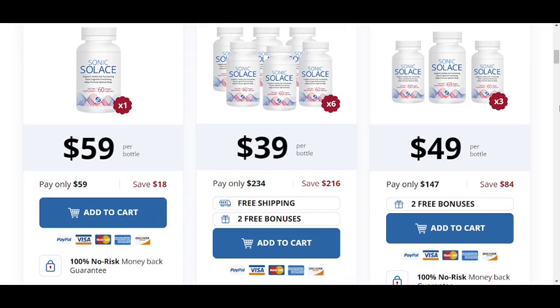Hi, my name is David and today I'll tell you everything you need to know about Sonic Solace before actually buying the product. I also have two really important alerts, so pay close attention to what I have to tell you.